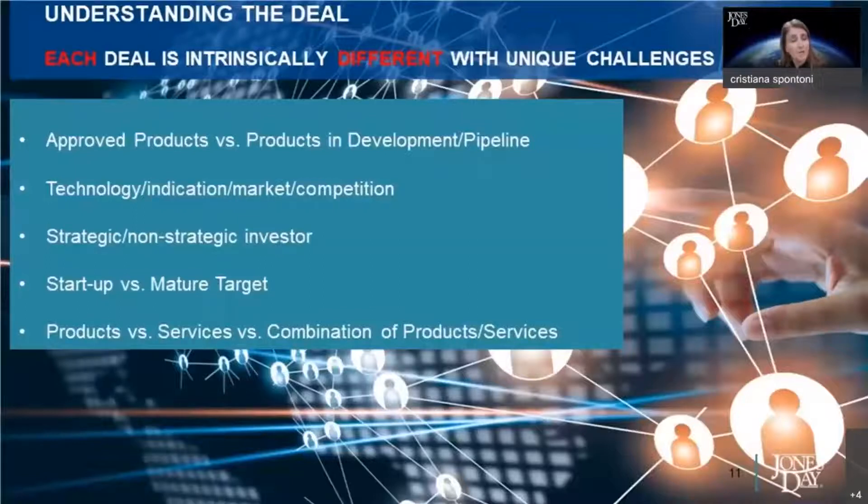It's important to understand the sector, but within the sector every deal is different. We have identified a number of variables we typically look at to understand what is special about a life sciences deal. First, we need to understand the appeal of the target from the perspective of the buyer — is it the approved products, is it the pipeline, or is it both? That will help us prioritize our due diligence, especially given the very compressed times to perform due diligence exercises. Second, we need to understand the product, the technology, the indication, and the market the buyer is targeting.